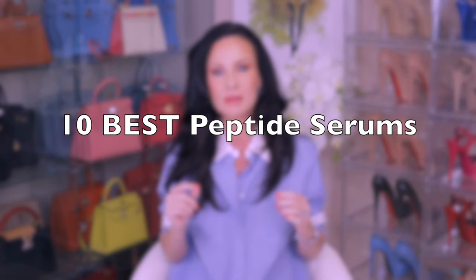But today I'm giving you a shortcut: the absolute 10 best peptide serums on the market today. And yes, some of them are actually quite affordable. Hi, I'm Desi Stark, and I have been experimenting with luxury skincare, beauty products, and fashion products for the last 25 years of my life. I'm also an SVP in finance.